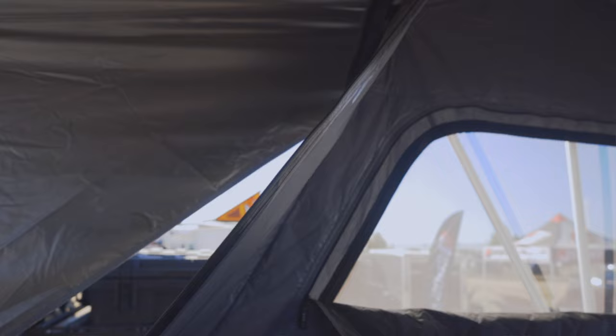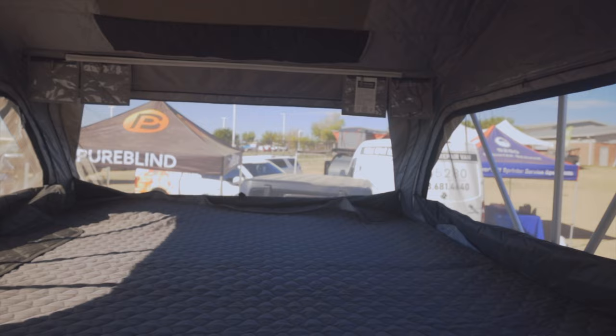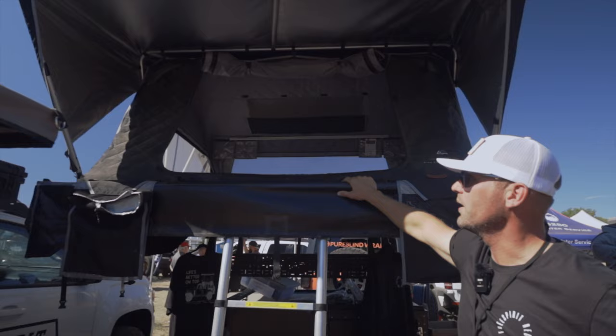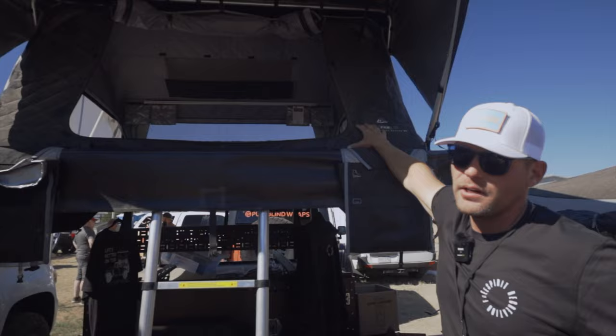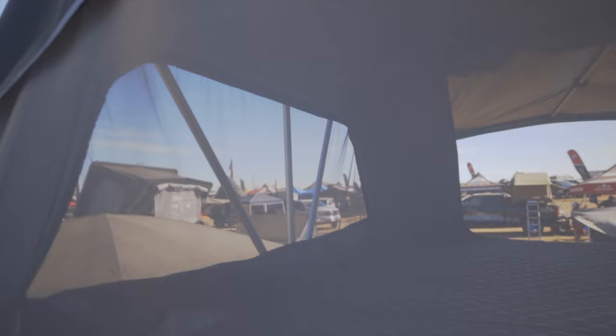A little bit about Free Spirit Recreation — we're family owned and operated out of Golden, Colorado. It's important for us to have a family tent, and this one comes in at 85 inches by about 104 inches long, so bigger than a Cal King bed. Largest tent on the market. A few unique features to Free Spirit: tri-layer material, true four-season camping, and extremely large windows for those 360 degree views.